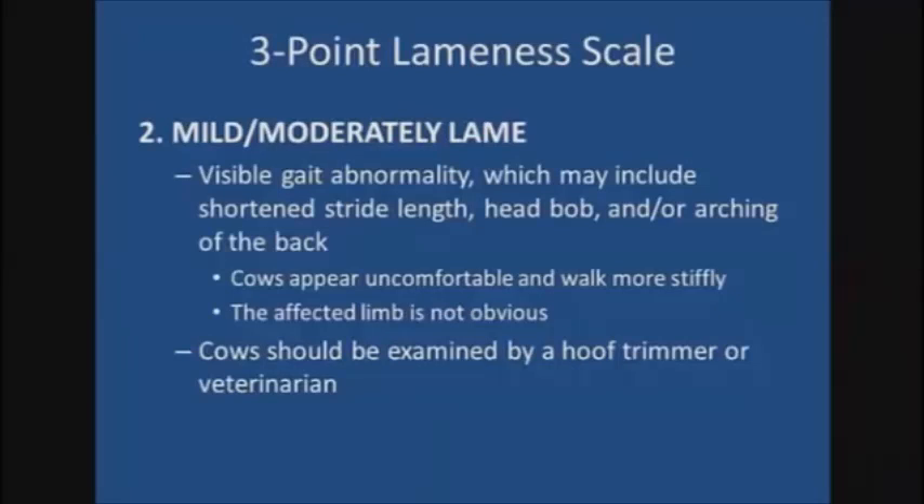Cows that are mild to moderately lame are assigned a lameness score of two. There is a visible gait abnormality, which may include a shortened stride length — obvious by an increase in the space between their rear and front foot placement — a head bob, and or an arching of the back. These cows appear uncomfortable when they walk and will possibly walk more stiffly than sound cows. The affected limb is not likely to be obvious. These are the cows that may be missed by a novice scorer such as a dairy employee, but they are lame despite the fact that they are not obviously favoring a limb.